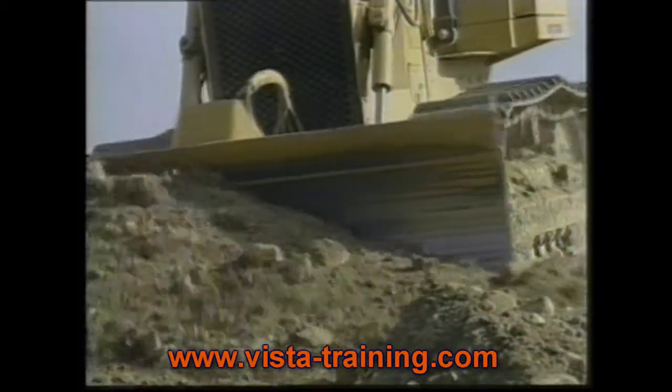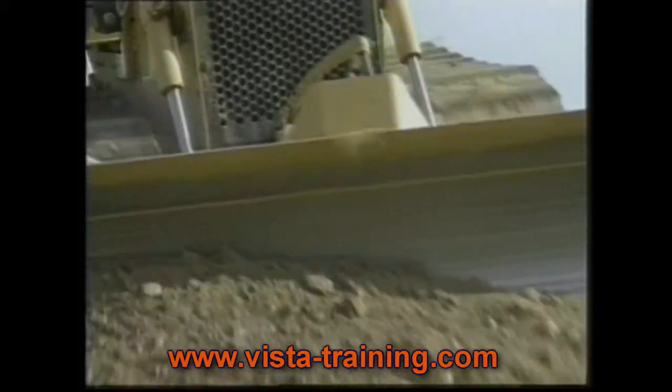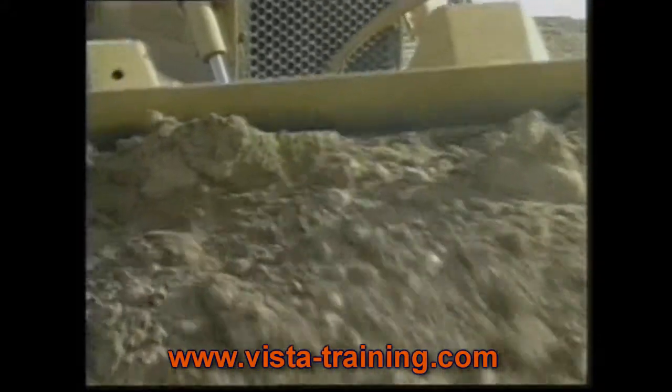Hydraulic motors very closely resemble pumps. The difference is that a pump is driven by an outside force, such as an engine, and pushes fluid into a system.